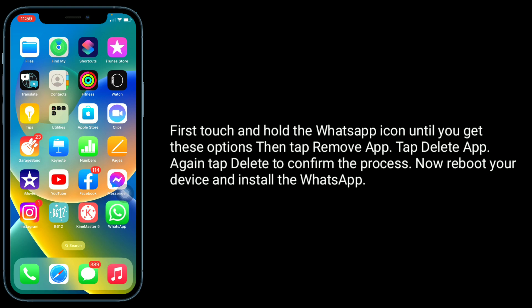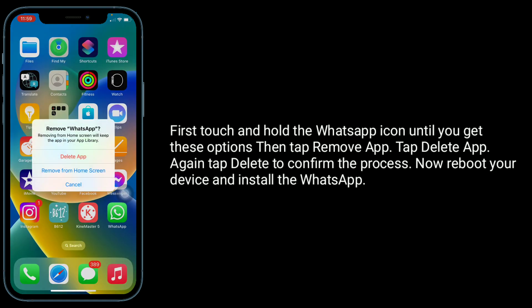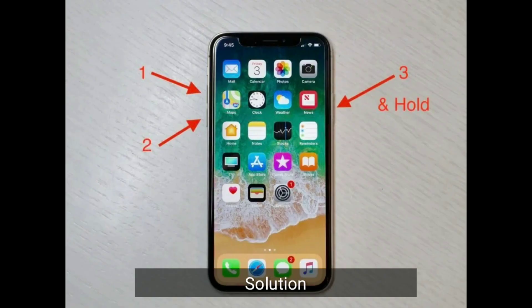First, touch and hold the WhatsApp icon until you get the options, then tap Remove App. Tap Delete App, then tap Delete again to confirm. Now reboot your device and reinstall WhatsApp.